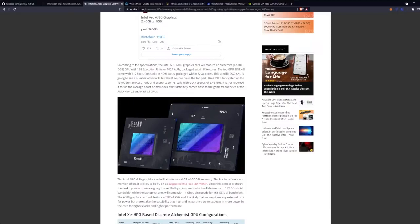The specific DG2 SKU — that's a tongue twister — will see a number of variants, but the 8 XE core die is the top part. The GPU is fabricated on TSMC's 6nm manufacturing process node and supports some really high clock speeds of 2.45 GHz. It's not reported if this is the average boost or max clock, but it comes close to the game frequencies of AMD's Navi 22 and 23 GPUs.